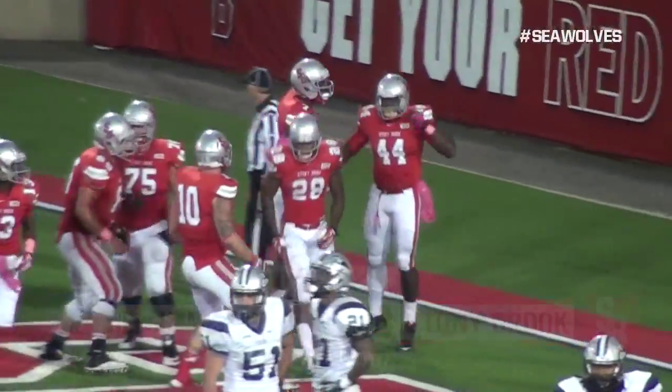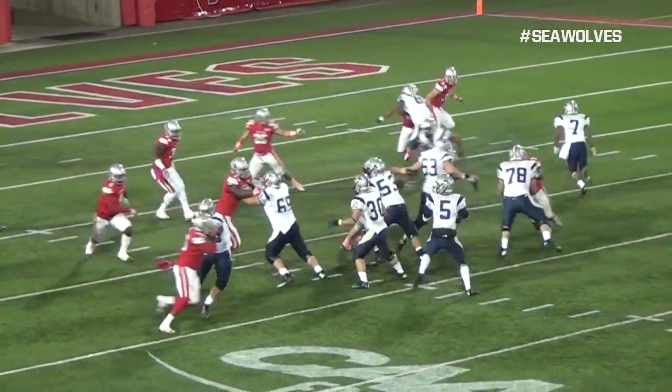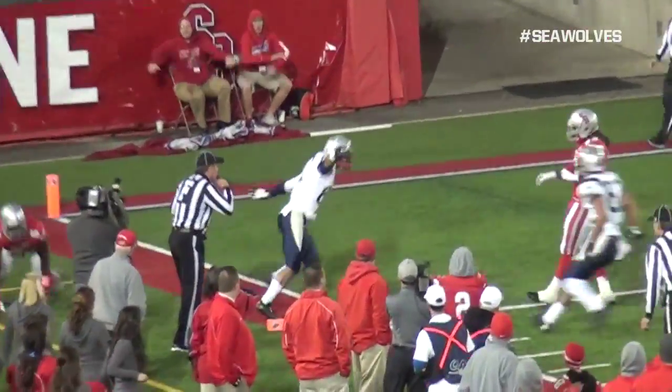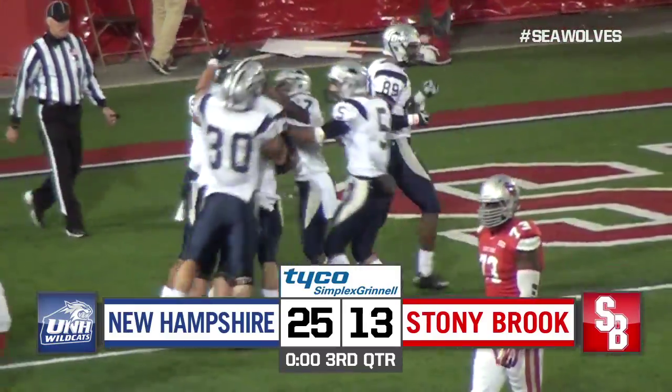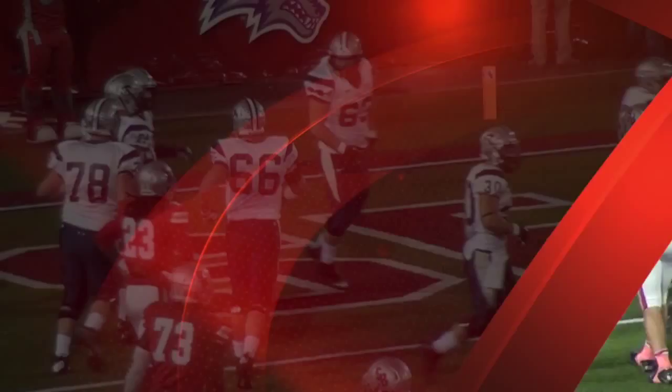But the Wildcats would seize the momentum right back. On the ensuing drive, Goldrich again goes to Mello — another beautiful catch for the touchdown. UNH takes a 25-13 lead. They would miss the two-point conversion, but that play would be the proverbial nail in the coffin.